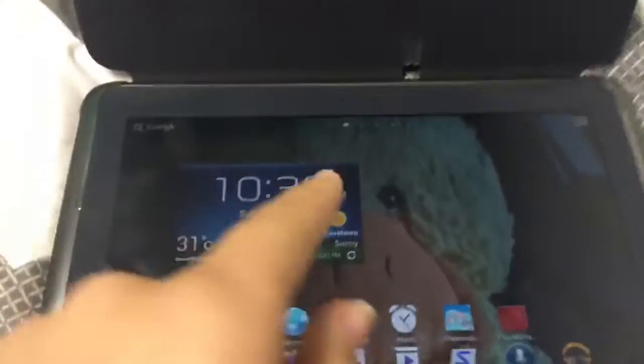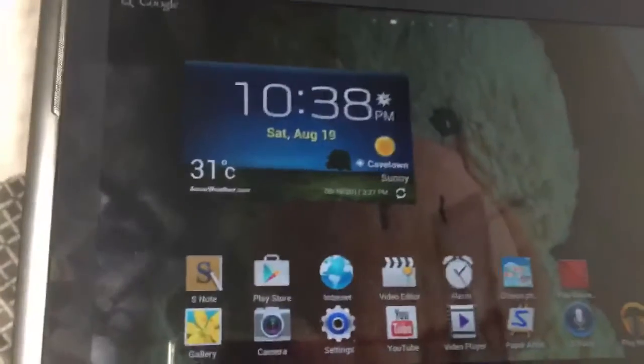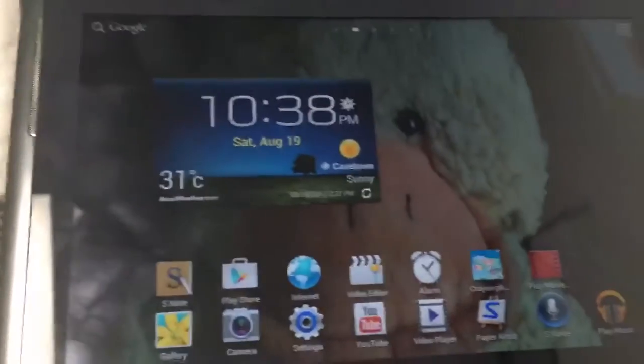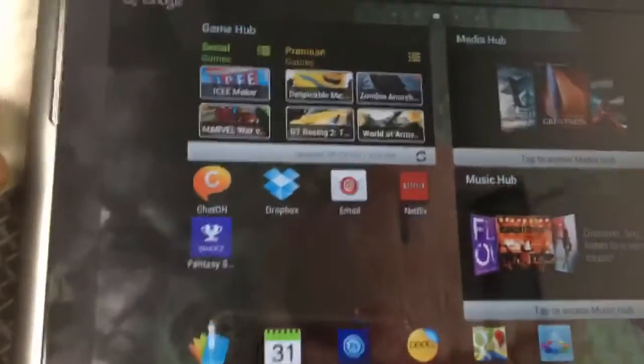It's upside down, oh my god. Okay so this is the front, and there's like a game hub and stuff.